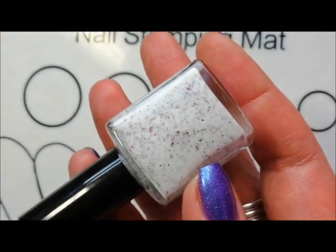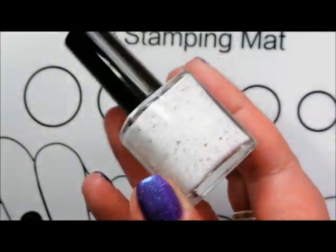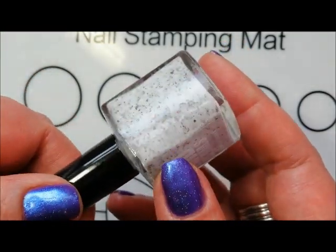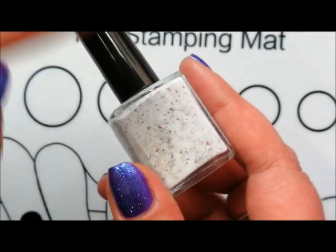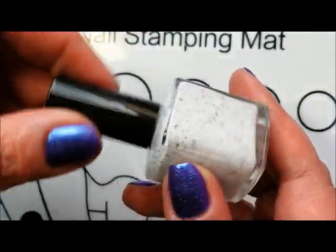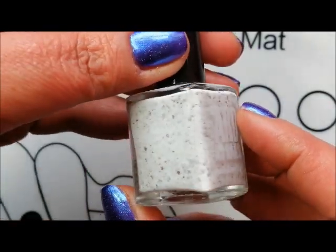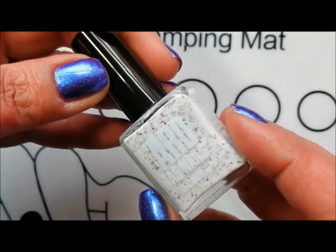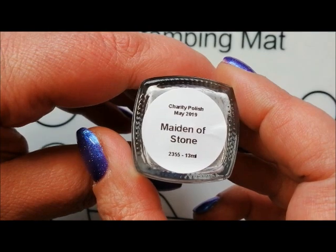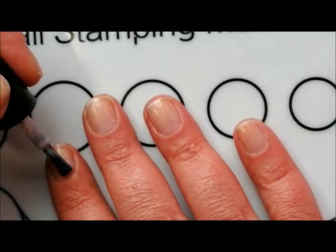This is Kat's first attempt properly at a crelly and I know she was really nervous about this — nervous about what everybody thought of the formula. It is a fantastic formula. I'm going to show you how it swatches. Absolutely great for me with my short nails in two coats; you might need three if you've got longer nails. I didn't even tell you the name — it's Maiden of Stone. It's the Breast Cancer Awareness Charity Polish for May.